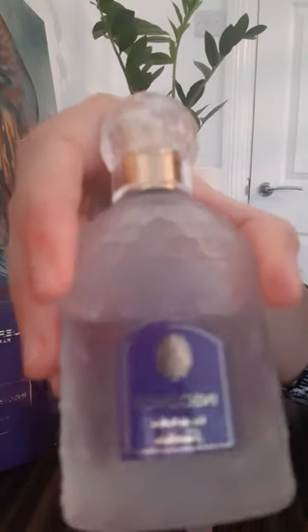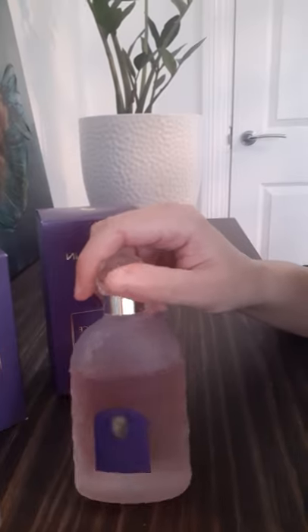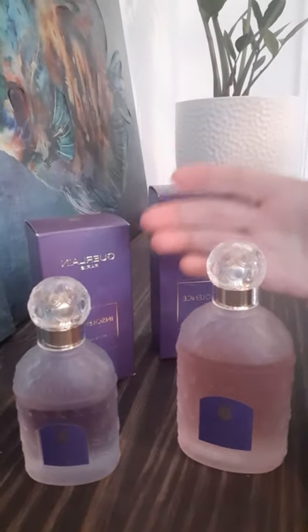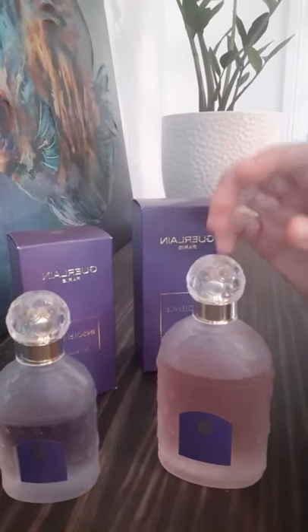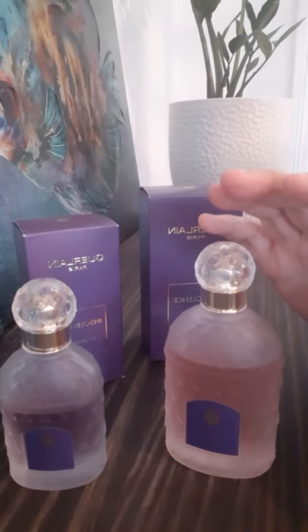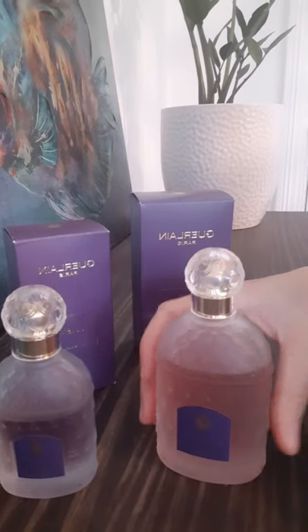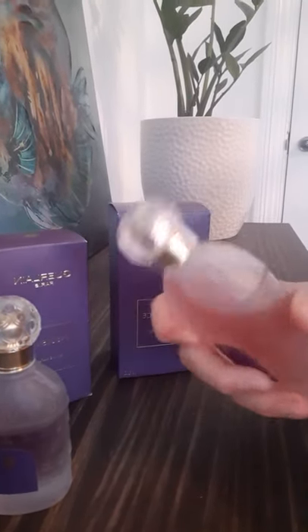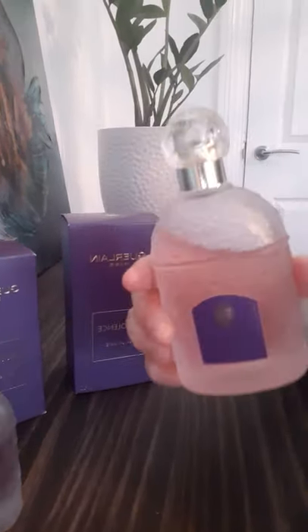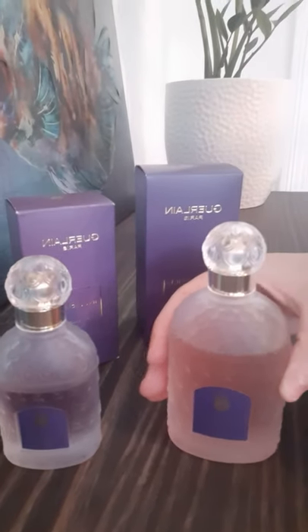The EDP version to me is more powdery — you can notice more iris and more floral notes — while the EDT version is more fruity. And funny enough, the EDT version lasts on me longer than the EDP. I'm not quite sure why that is — is it just my skin? Please leave some reviews and comments and tell me what your experience was with both. But yeah, they're both beautiful, I love them very much and they will always be in my collection.